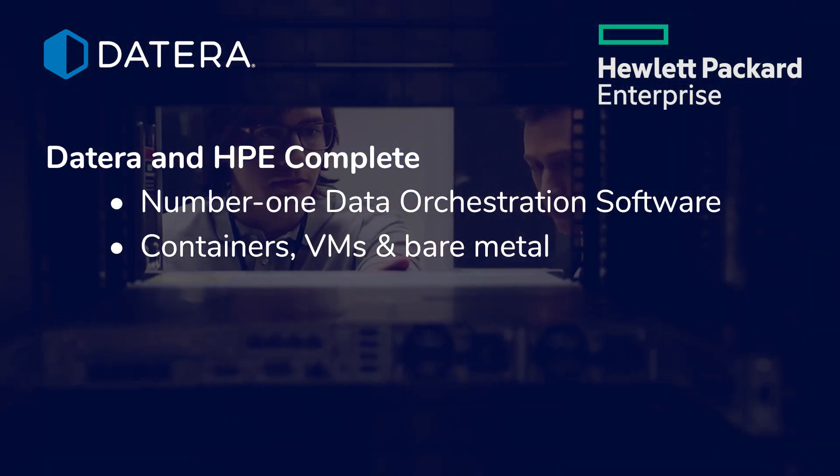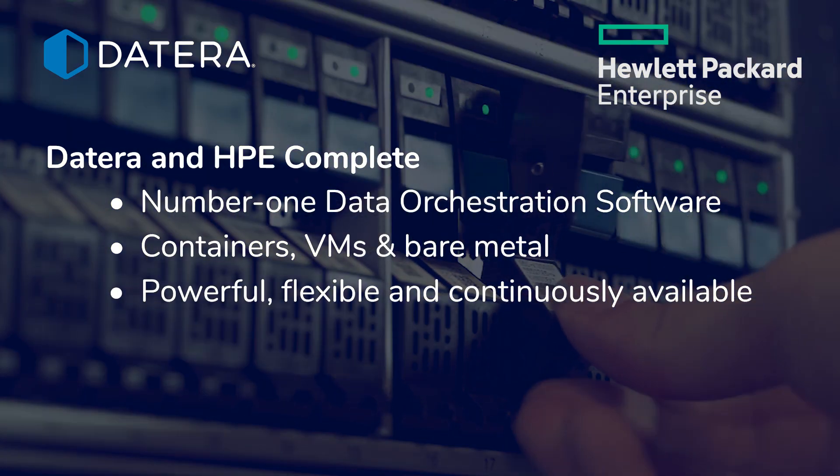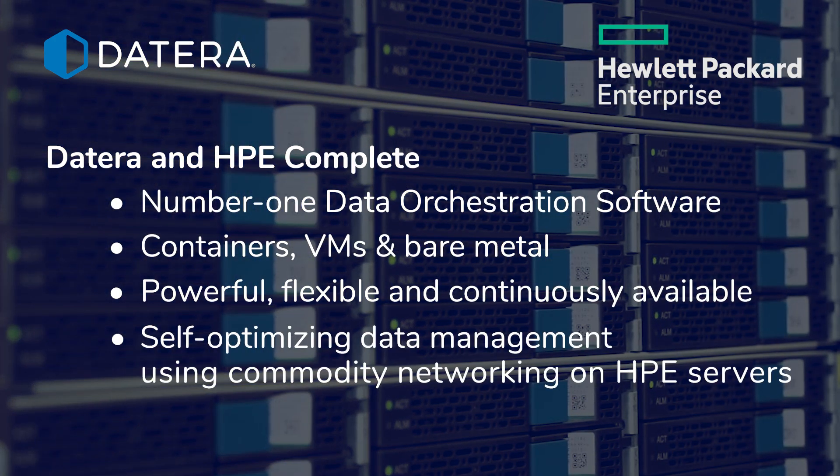VMs and bare metal, offering customers powerful, flexible and continuously available self-optimizing data management using commodity networking on HPE servers.